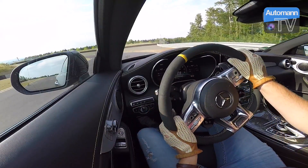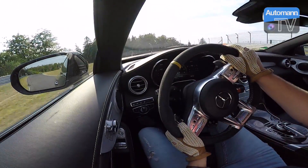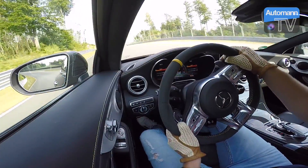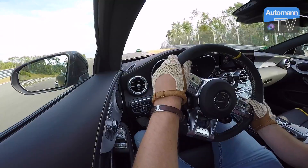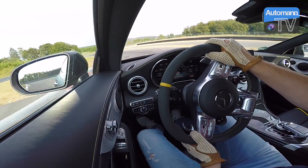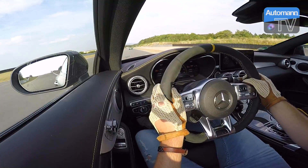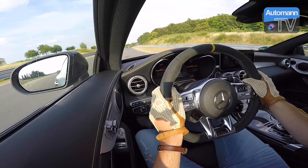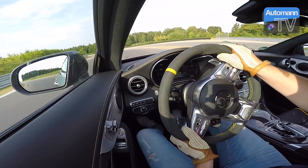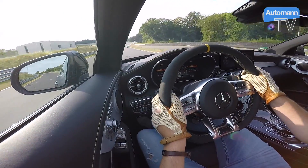Jetzt haben wir die Möglichkeit direkt hinter dem AMG GTR ein paar schnelle Runden zu fahren. Durch die sogenannte Mausefalle, wo wirklich extrem viel Last nicht nur auf das Fahrzeug, sondern auch auf den Körper wirkt — wie das Auto sich seitlich bewegt und trotzdem noch handelbar ist. Wahnsinn! Die Traktionskontrolle arbeitet die ganze Zeit. Man merkt natürlich, wie ausbalanciert der GTR in der Hand eines professionellen Rennfahrers fährt, und hier ist es wirklich enorm viel Arbeit für mich mit dem Coupé hinterherzukommen.